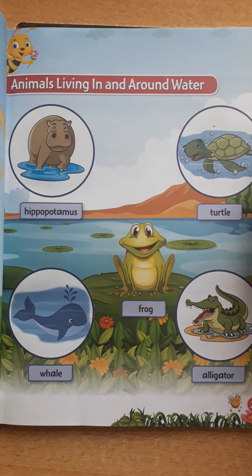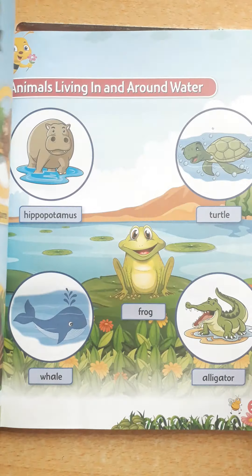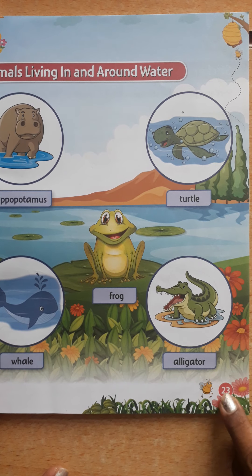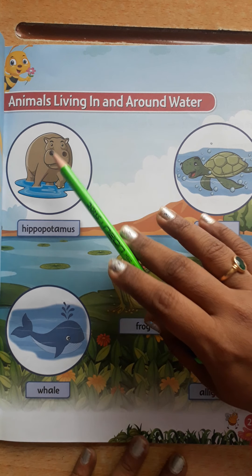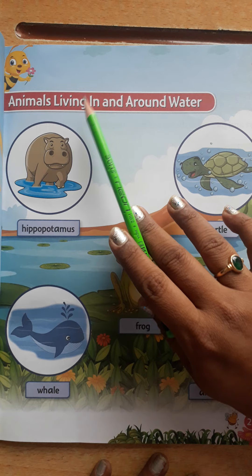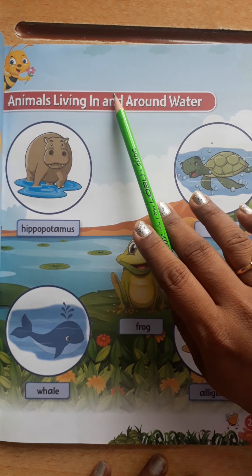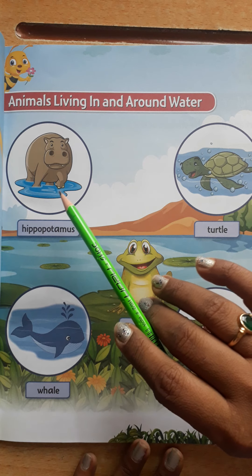Hello children, welcome to EVS class. All of you open your EVS book, Awareness Skill Book, page number 23. Today we are going to see about the animals living in and around water — some animals which are living in the water and some which are living around the water.